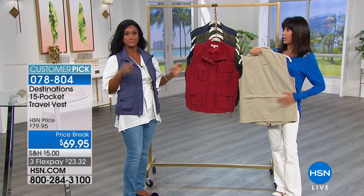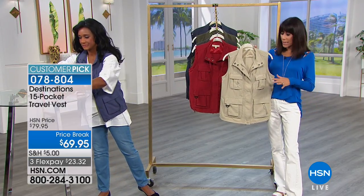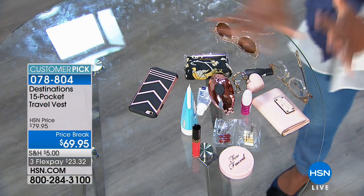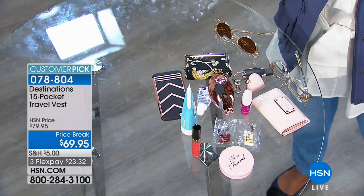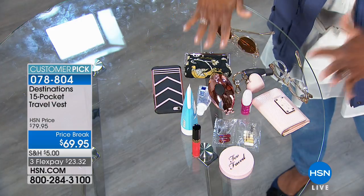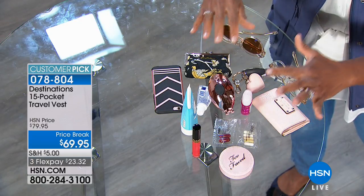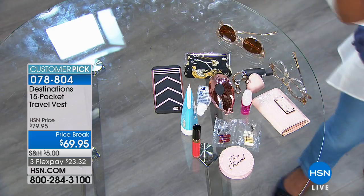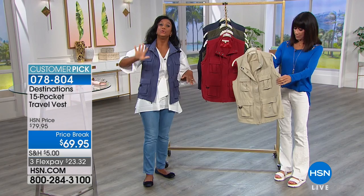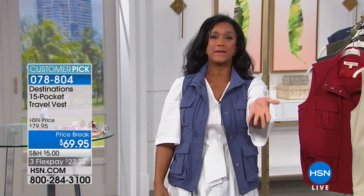You don't have to worry about the UPF washing out at all. She's showing everything she has packed: phone, vitamins, supplements, medication, wallet, both glasses, keys, brush, toothpaste, and hand cream — all the essentials you need when traveling. This way, you can put your suitcase in the overhead bin without bothering your neighbor to reach in and grab things.